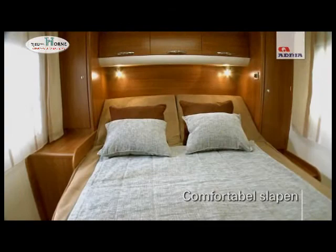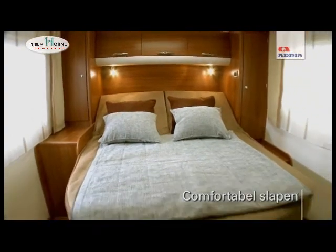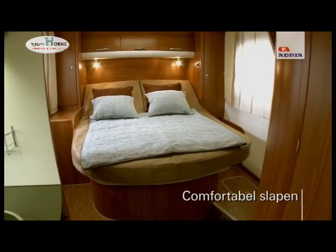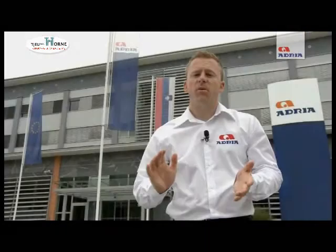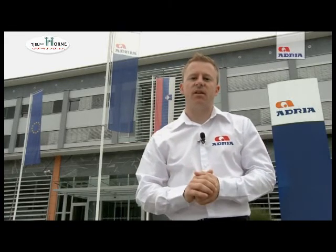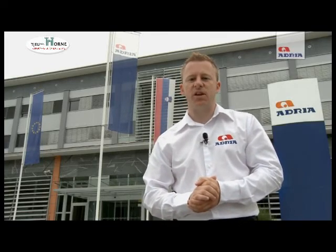If you are seeking one of the most comfortable sleeping arrangements, the Sport 577SC with its large fixed island bed is the vehicle for you. Providing you with functionality and all the equipment you require for your holiday, combined with dynamic design, excellent value for money, and durability, the Sport is the range of motorhomes for you.